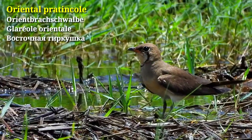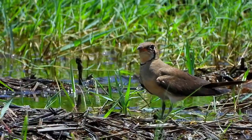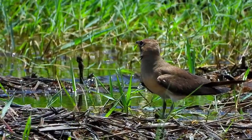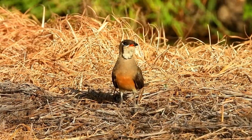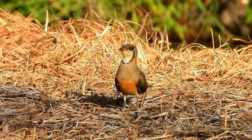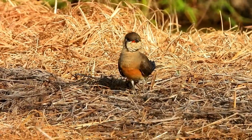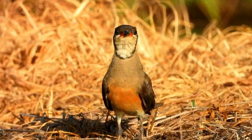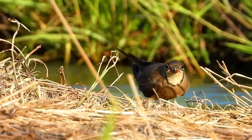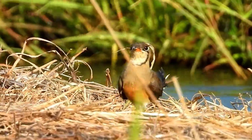Who is here? The Oriental Pratincole. Other common names for this bird include grasshopper bird or swallow plover. An unusual feature of these birds is that while they are classified as waders, they more commonly hunt their prey on the wing.